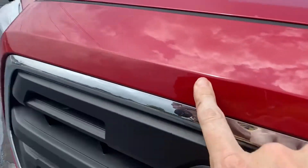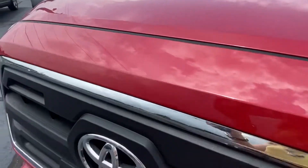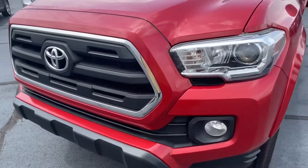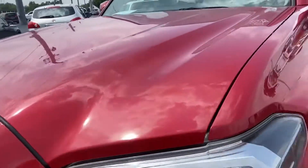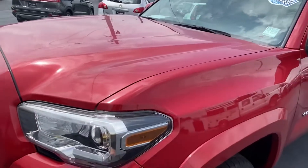No bug damage — this is something I always like to address. If someone doesn't wash their car regularly, bugs will eat the paint off the front and you'll see tons of little marks everywhere. Very clean, no hail damage, very shiny paint, minus the dust from the rain we got last night.